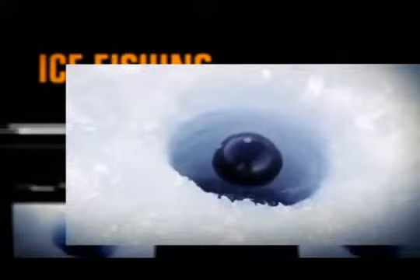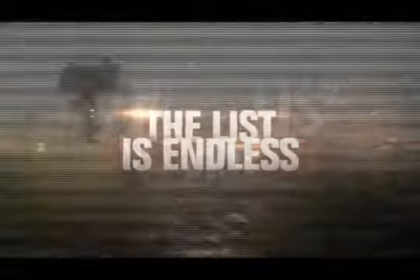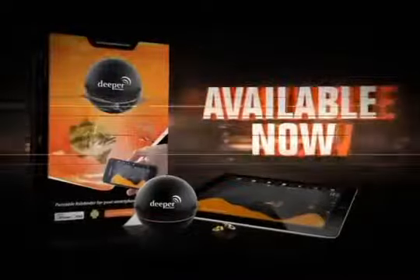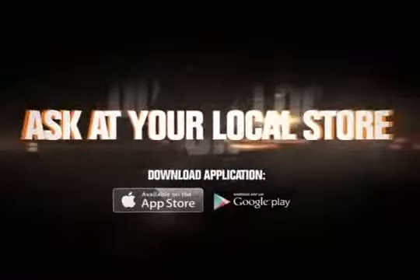Deeper Smart Fish Finder turns your smartphone or tablet into a fully functional touchscreen sonar system. There's no place fish can hide. Take your Deeper with you everywhere so you're prepared for any fishing situation. Available now — ask at your local retail store.